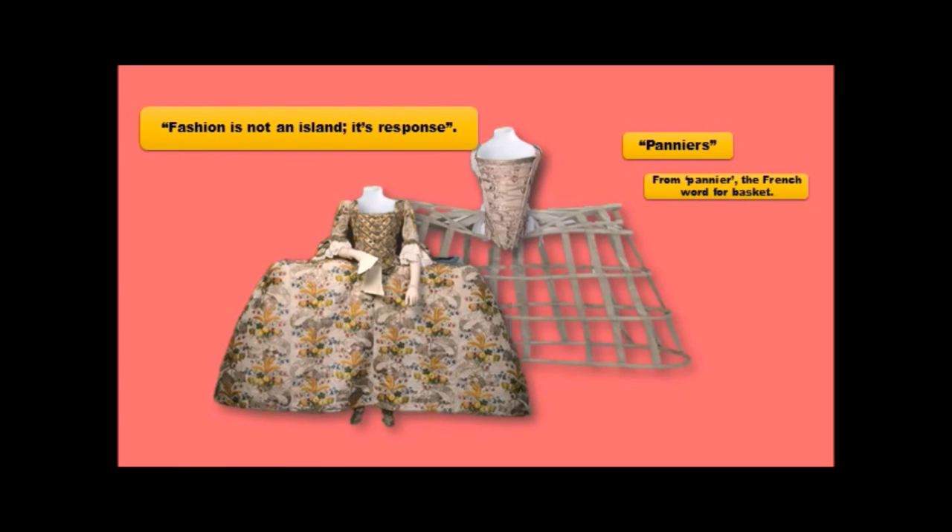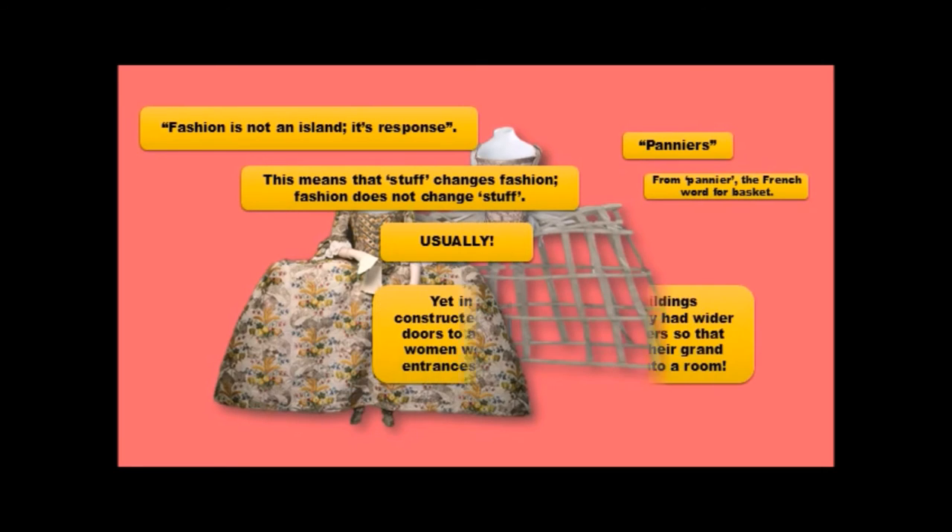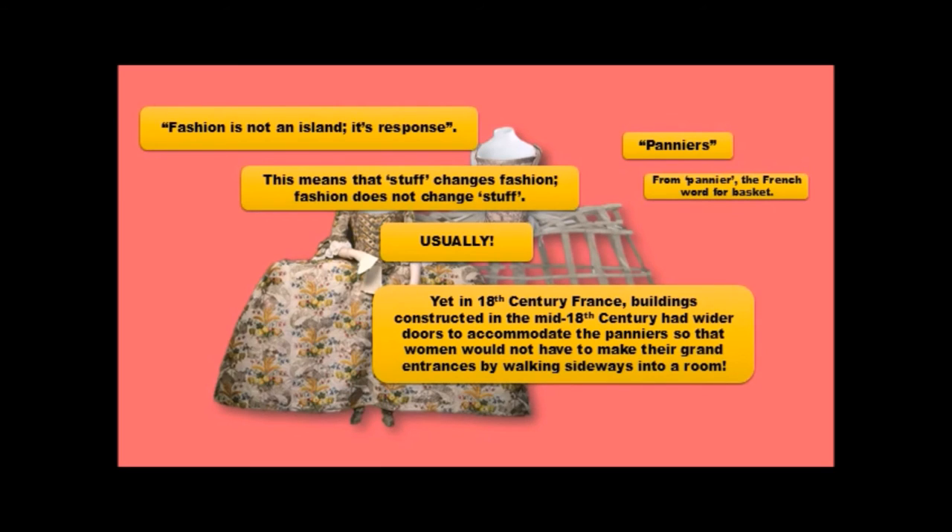Fashion is not an island — it's a response. This means that stuff changes fashion; fashion does not change stuff. Yet in the 18th century, buildings in France had wider doors to accommodate the panniers so that women could enter a room front-on with a modicum of dignity instead of shuffling in sideways. New buildings were made with very wide doors because who knew how long the pannier craze would last? The very rich, if living in a pre-existing building, simply had their doorways widened. So when you visit a château from the 18th century in Paris, you'll notice it has very wide doorways — and now you'll know why.